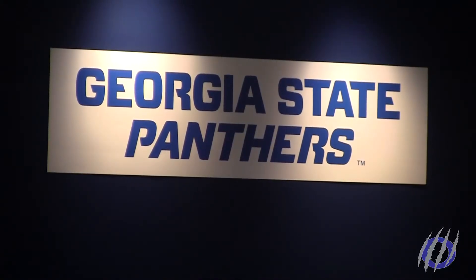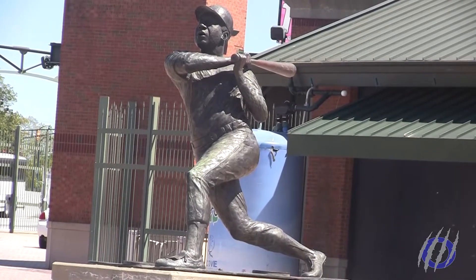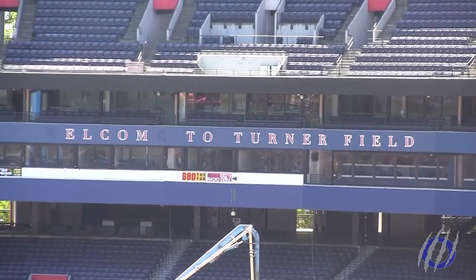We're just excited about this time in Georgia State history. It's a transformational time, not only for athletics, but for the university. It is currently named the Georgia State Stadium, but Georgia State is looking to sell the naming rights. Georgia State Stadium is expected to be finished by the end of July. I'm Mikayla Newton for Panther Report.